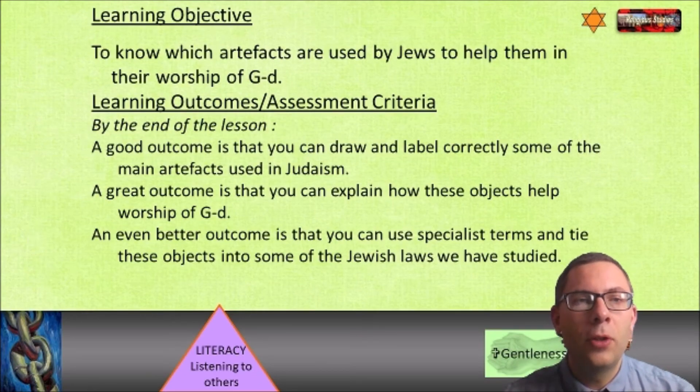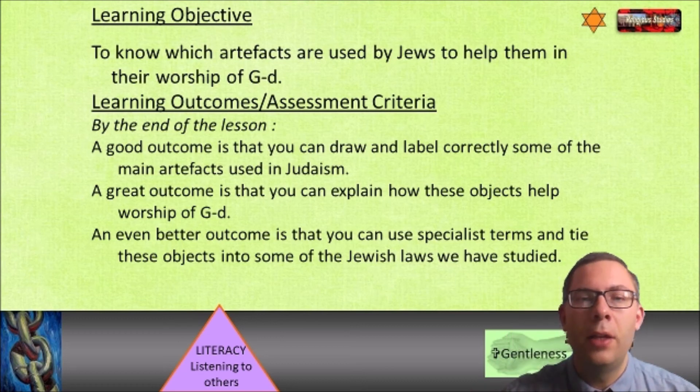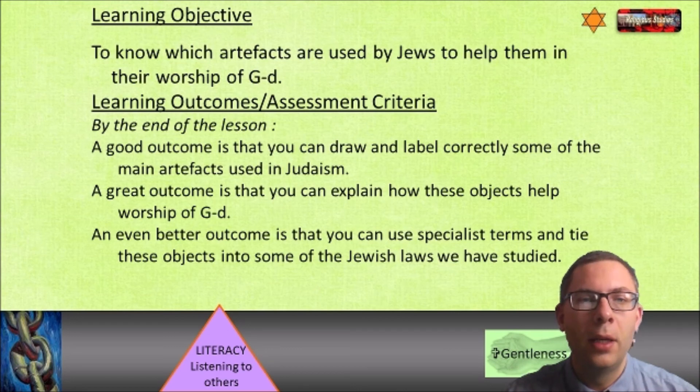What we've done today: our learning objective was to know which artifacts are used by Jews to help them in their worship of God, and you've done that with your research. A good outcome would be drawing and labelling correctly some of the main artifacts in Judaism. Great if you can explain how those objects help worship of God - for example, the Tefillin being at the head and the heart, with the idea that God is in your head and also in your heart. And using some specialist key terms as well.